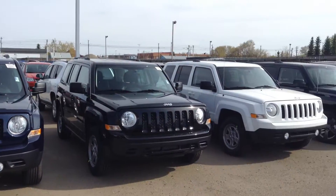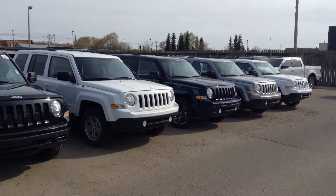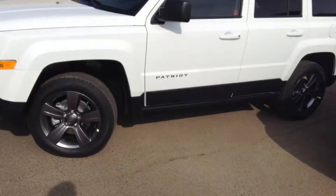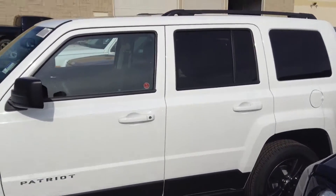As you can see we have lots of different colours. Let's have a quick look at the interior on this — beautiful rims on this one on the outside, rear tint.